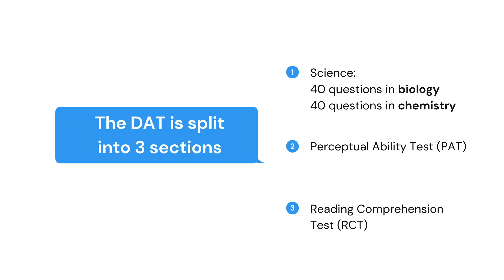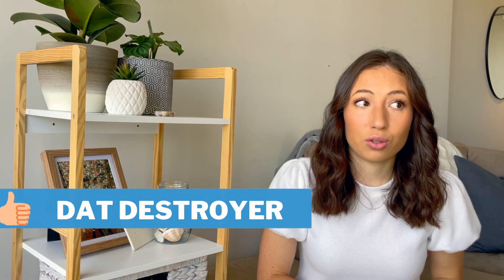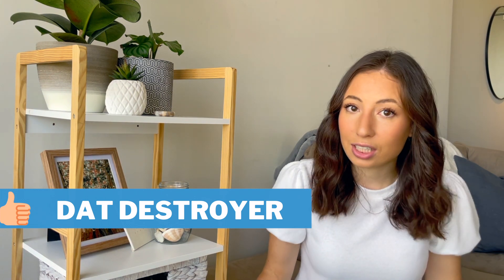Now I'll talk about recommendations from classmates regarding how they studied and what worked for them. I'll split this up by sections of the DAT. For biology, recommendations included the Cliffs AP Biology book, DAT Destroyer — which was great for practice questions — and DAT Bootcamp. For the chemistry section, a lot of people recommend Chad's videos, DAT Destroyer again for practice questions, and DAT Bootcamp as well.